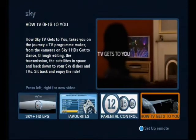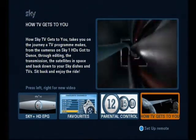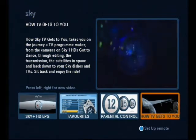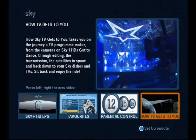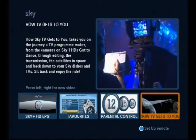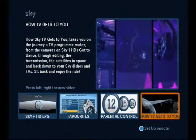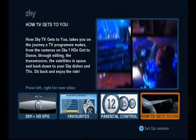Welcome to the Got2Dance final, live on Sky1HD! Let's go through the screen to the starting point of our journey. As an example, we're going to be looking at the production of one of Sky's most popular programmes, Got2Dance. The process starts with a shoot, shot with no less than 15 studio cameras, and 25 people working full-time on the show.